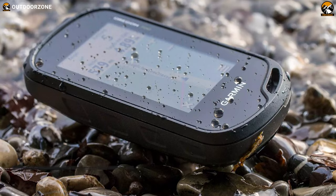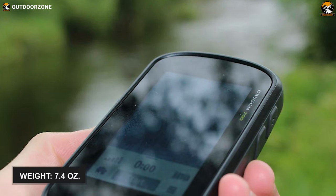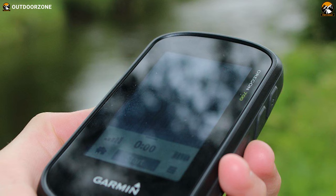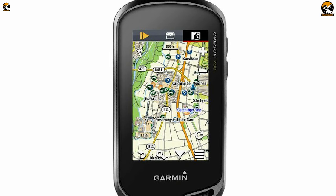It comes in a compact, durable, and water-resistant housing with an IPX7 rating. Plus, it's pretty lightweight, weighing at around 7.4 ounces only, making it easy for you to carry this device comfortably. All in all, this Garmin Oregon 700 boasts lots of high-quality features that'll benefit you by identifying spots filled with fish.